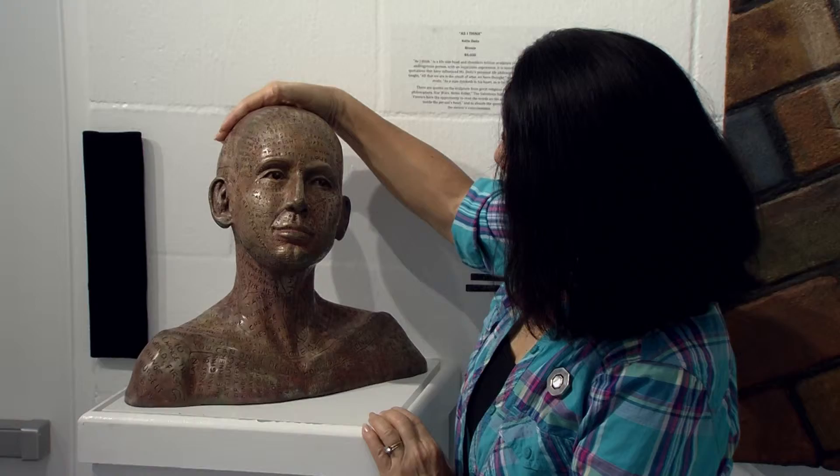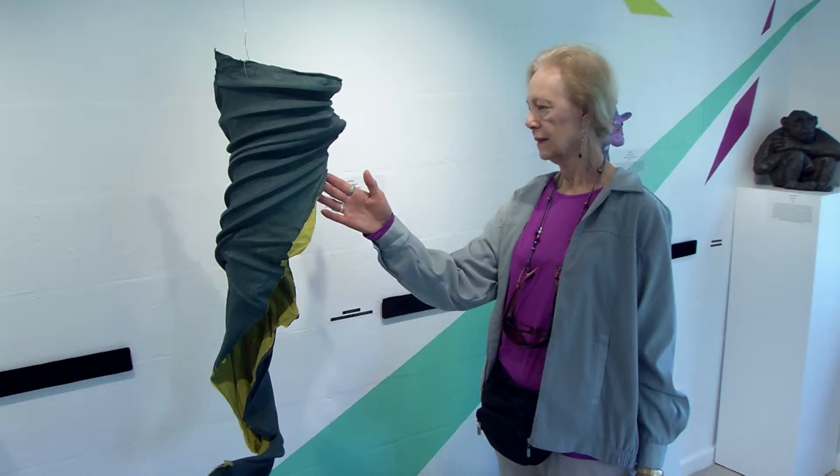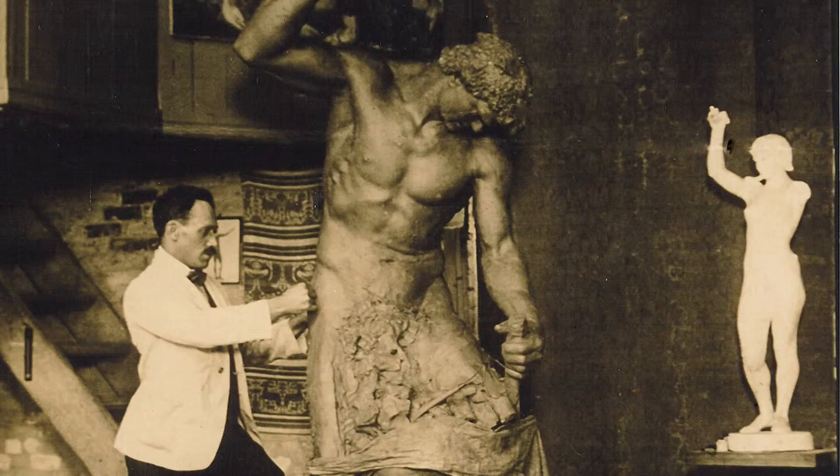The Sight Unseen sculpture exhibit at the Palaszczuk Museum is all about modern interpretations of texture. We're getting past that kind of classical sculpture feel and that taboo of not touching, and bringing it into something more modern and more welcoming.